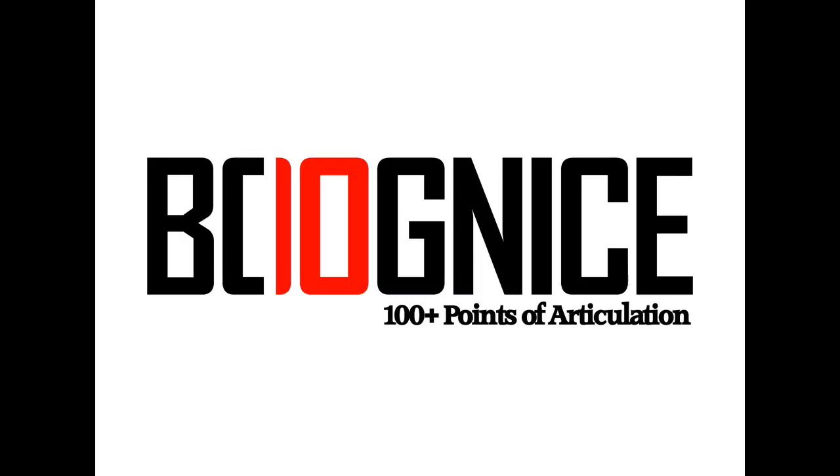We're officially back at it. Book nice coming at you with a quick update. I just wanted to talk October for a hot moment.